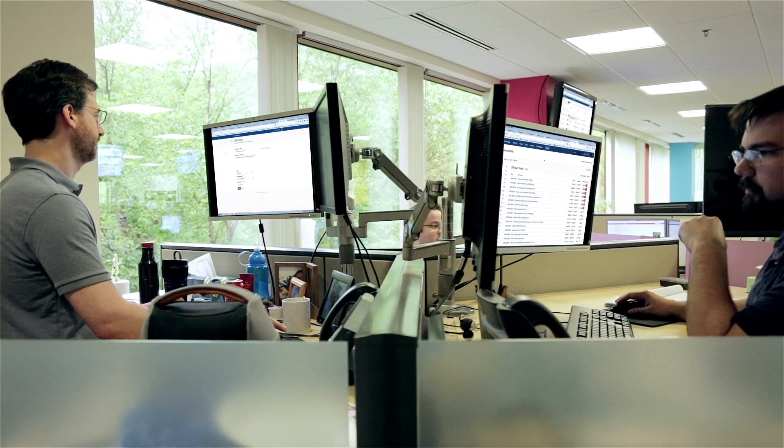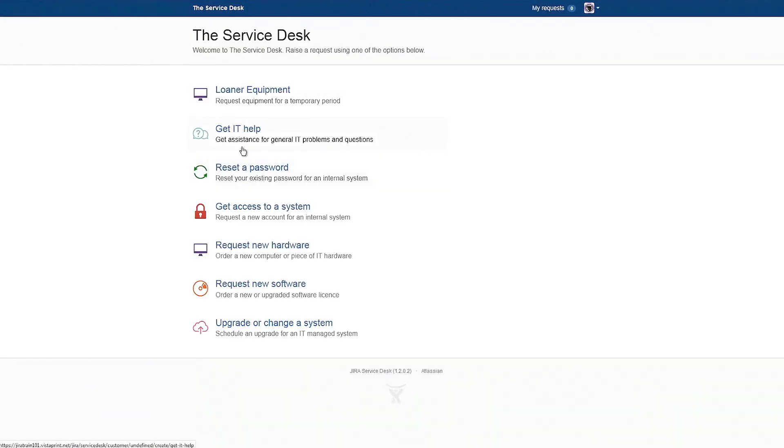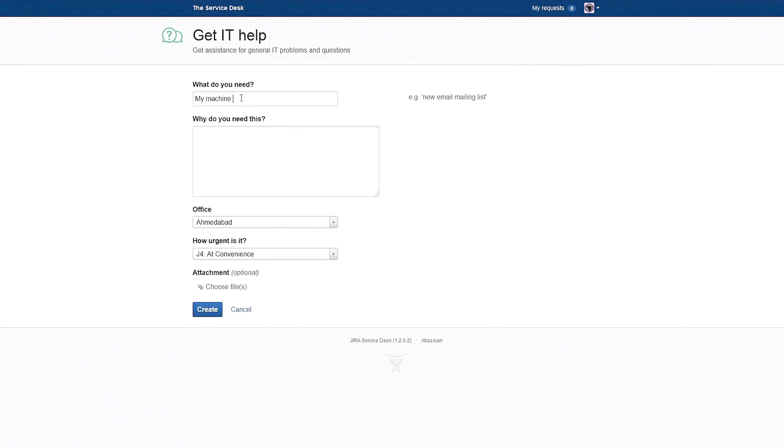The Service Desk team is a global support team. The Service Desk is open 24-7 and everybody at Vistaprint uses it for any sort of technical request — everything from 'my computer won't turn on' to 'I can't access the network.' We receive about 4,000 tickets a month and those get escalated to various teams across the globe.